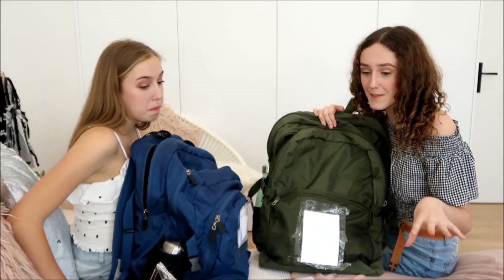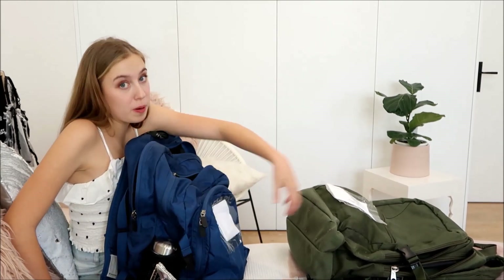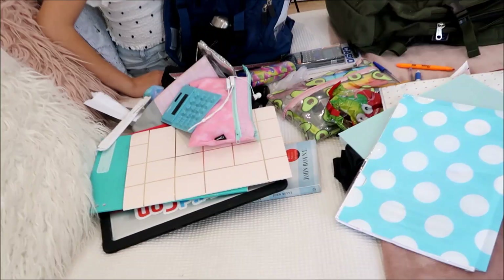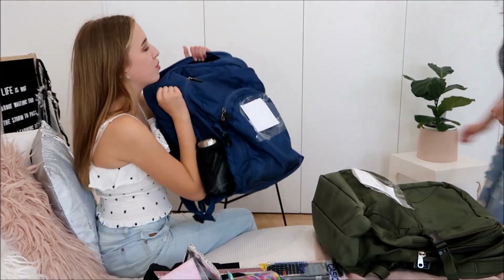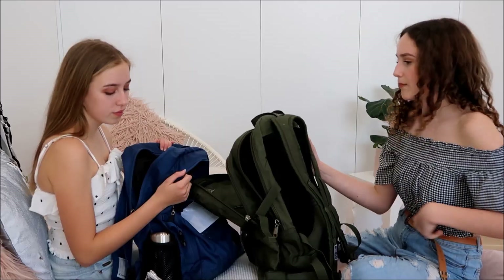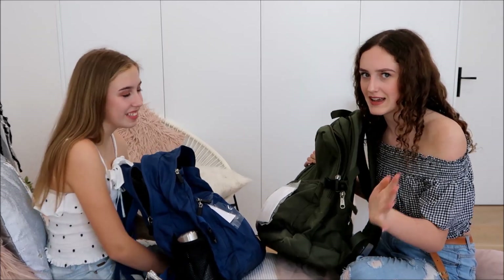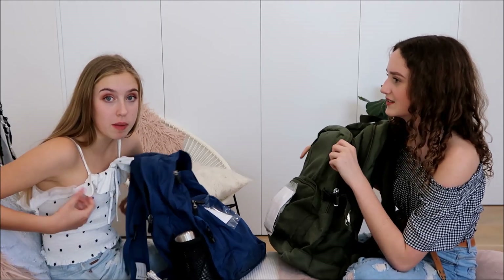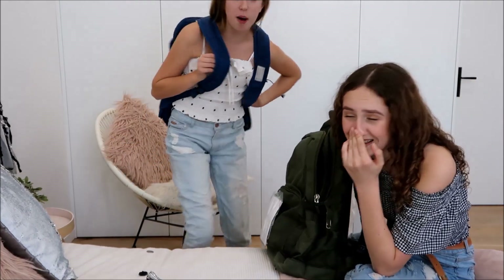We've got a bit of a mess on the bed — and keep in mind we already put everything from our front pockets back, so this is just from two pouches of our bags. Our bags can get a little messy but they're organized, I promise! Interestingly, without anything in it my bag is still really heavy just by itself. Whoever decided to make school bags this heavy is destroying kids' backs. Some days after school I'm like, my back is so sore — I have to put the bag on the bed and need help standing up.